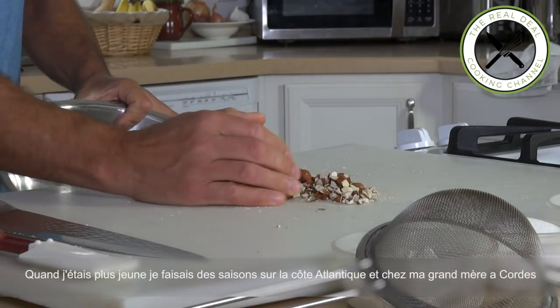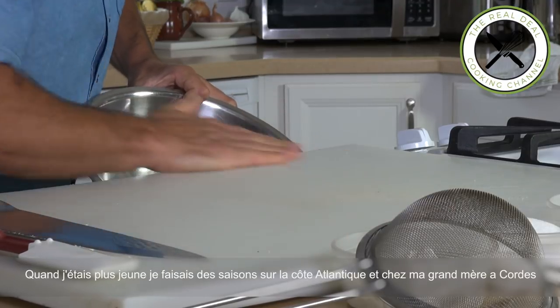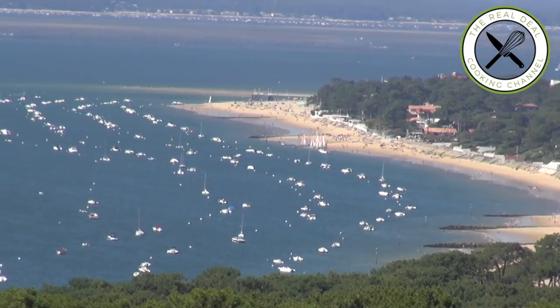When I was younger during my summer break, I used to work in different places along the Atlantic coast near Bordeaux or in my grandma's village. I remember making hundreds of croquants every day.